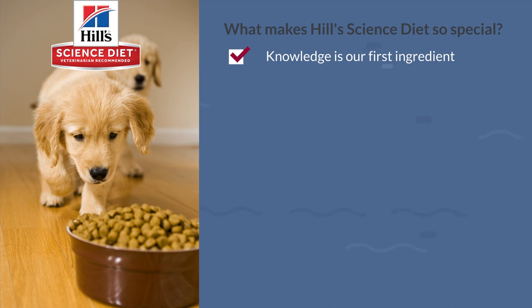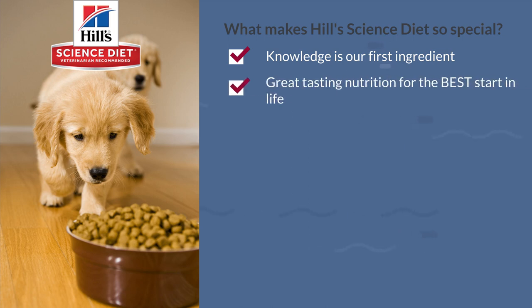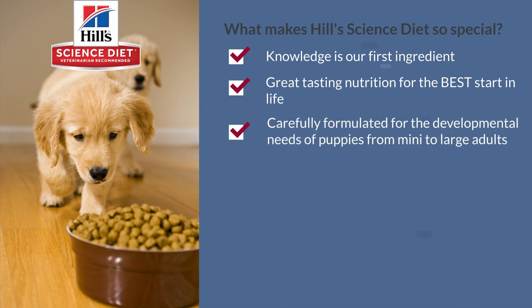It's developed with the combined expertise of over 200 vets, scientists, and pet nutritionists. It's great tasting nutrition for the best start in life, made with an optimized selection of ingredients and nutrients that work with a pet's biology.